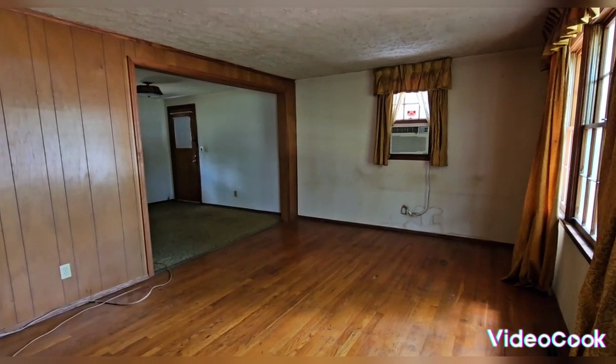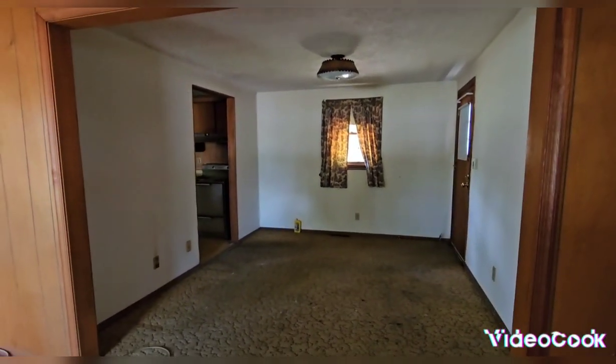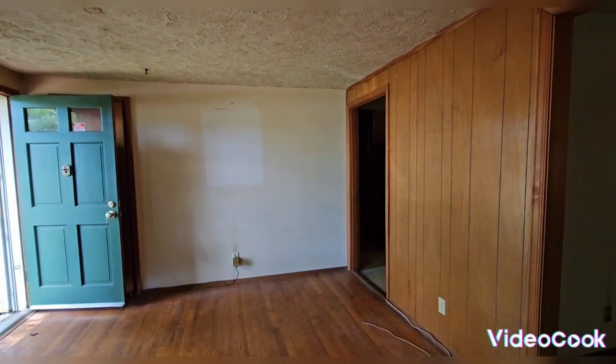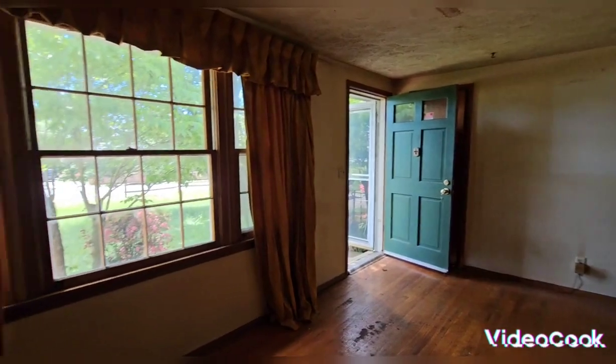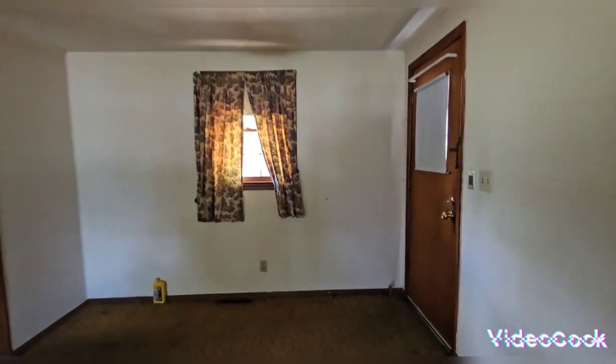Now we go inside and don't be scared — it's a pretty scary scene here, lots to do as you can see. The flooring, the walls, the ceilings, everything needs to be replaced in this home. The windows too.